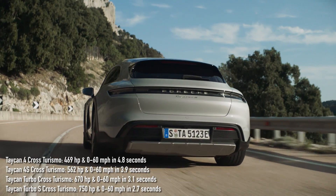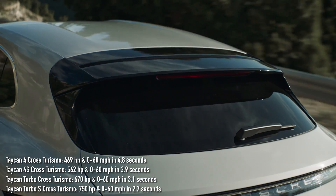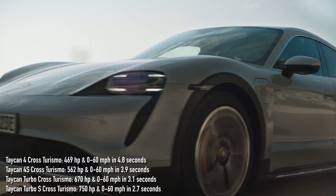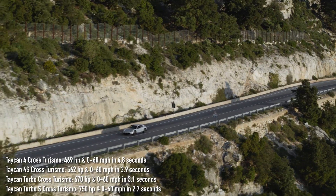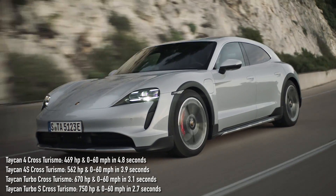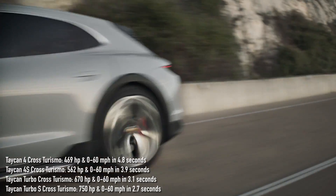We do know the performance specs. The Cross Turismo 4 gets from 0 to 60 mph in 4.8 seconds, the 4S in 3.8 seconds, and the Turbo in 3.1 seconds. Go for the Turbo S Cross Turismo, and you'll need just 2.7 seconds to accelerate from 0 to 60 mph.